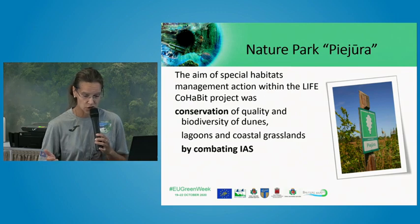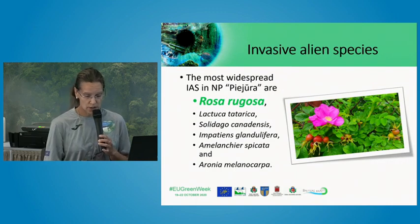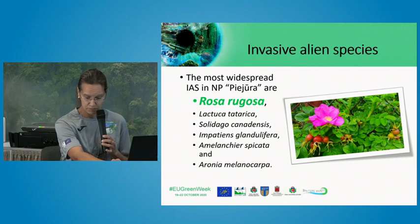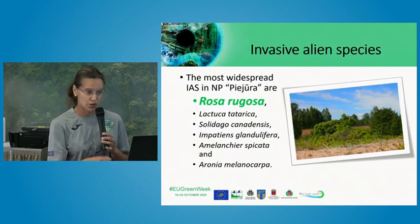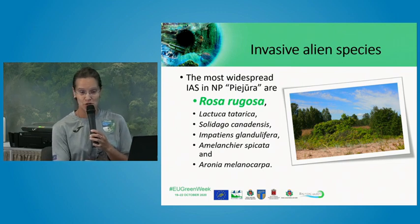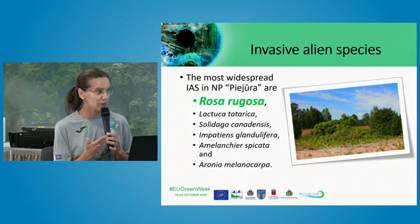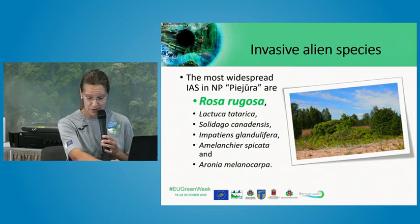These changes are occurring very rapidly. Within our project, we targeted six plant species: Rosa rugosa, Lactuca tatarica, Solidago canadensis, Impatiens glandulifera, Amelanchier spicata, and Aronia melanocarpa. I will use the Latin names in this presentation, as I am not certain of the correct English names for all these species.